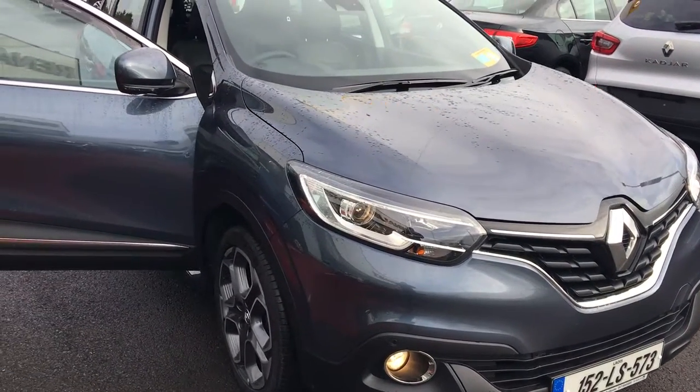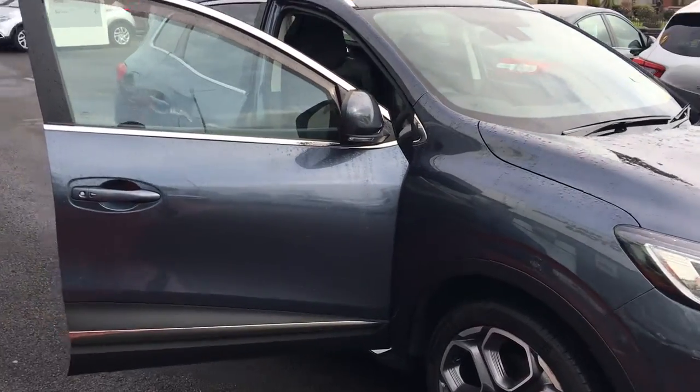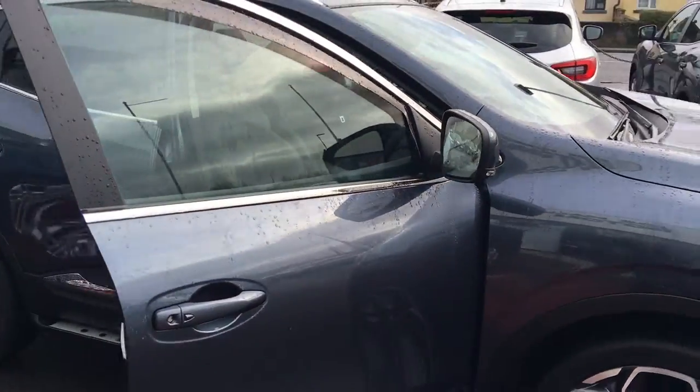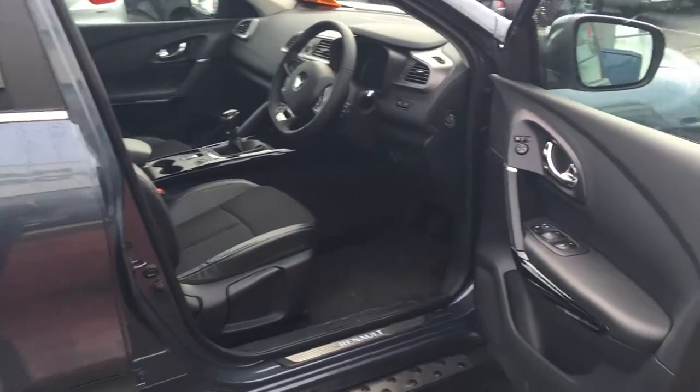How are you doing Aidan? This is the Kajar, the dynamic S-Nav that I told you about. Sorry I didn't get you last night — I actually went out on loan yesterday evening and I came back this morning.